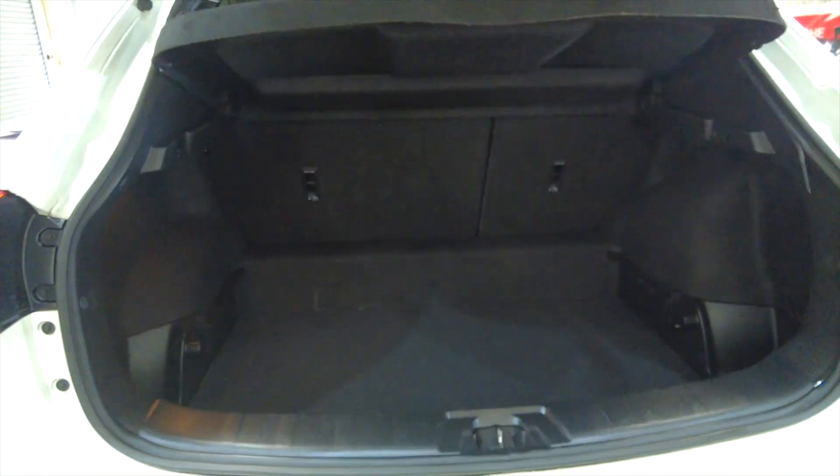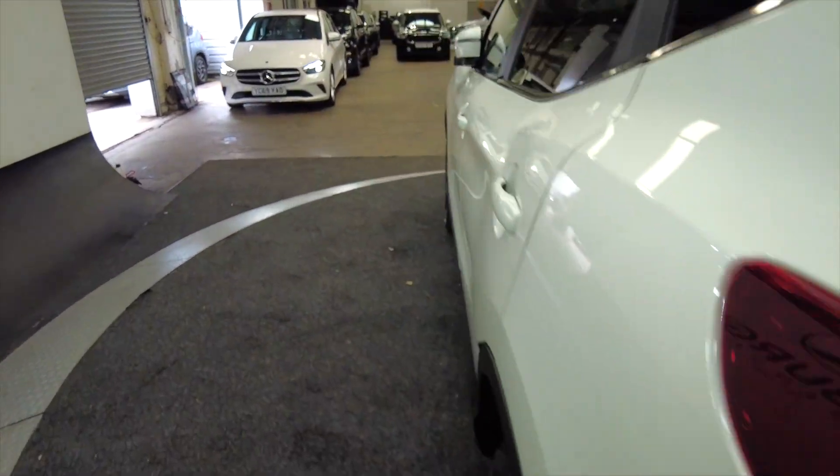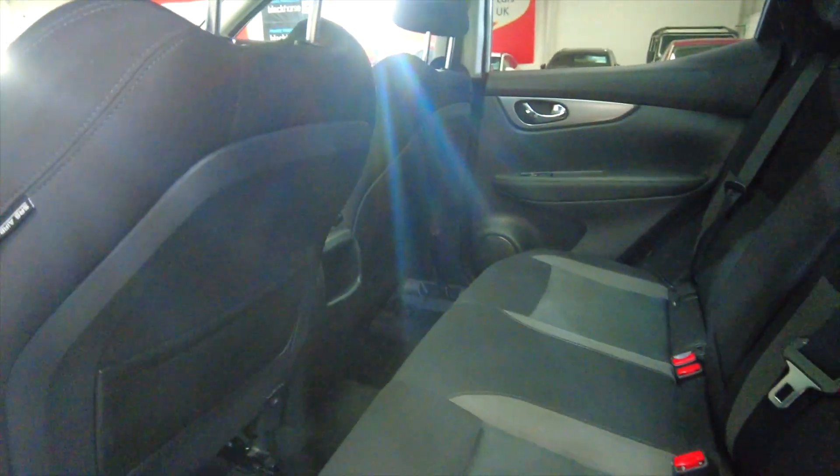The car has got parking sensors and a really generous sized boot — ideal for a family. Those rear seats do fold as well for additional room if required, and there's lots of legroom and headroom for your rear passengers.